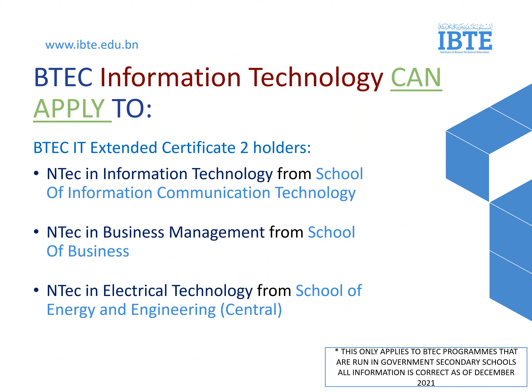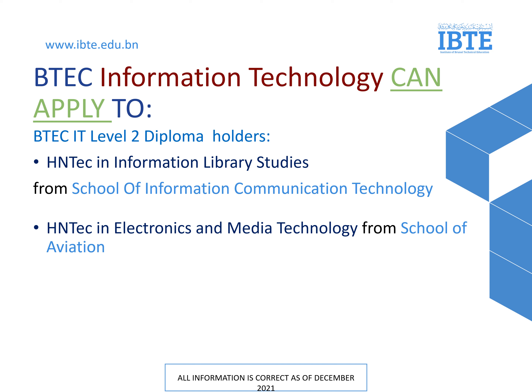In these slides are the specific programs for BTEC Information Technology students. The programs that they can join are NTECH in Information Technology, NTECH in Business Management, and NTECH in Electrical Technology. For BTEC Diploma IT students, these are the specific programs that you can join: HNTECH in Information Library Studies, and HNTECH in Electronic and Media Technology.